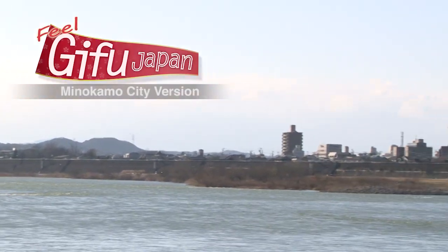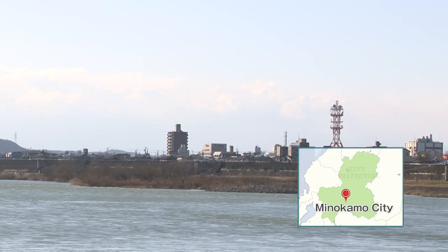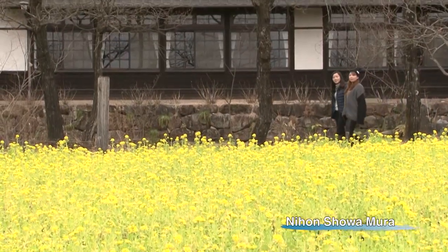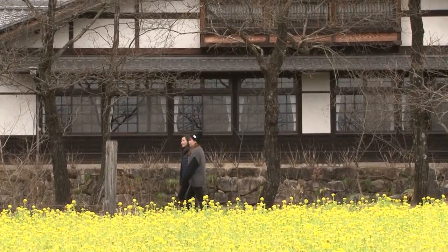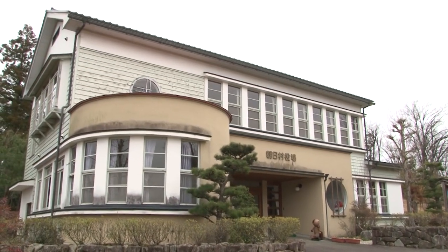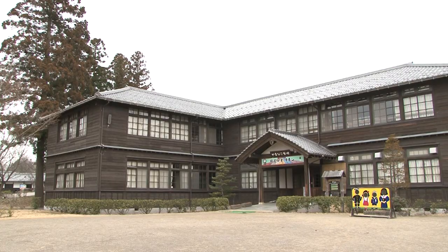The Kiso River flows through Minokamo City, which flourished for centuries as a transport hub. These exchange students are visiting Gifu, at a theme park called Nippon Showa Mura. This place reconstructs a view of the wooded hills about 60 years ago. There is also a flower garden with seasonal flowers, and visitors can spend time with animals on a farm.